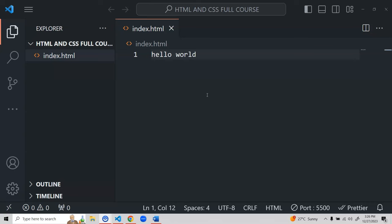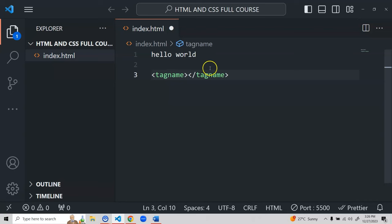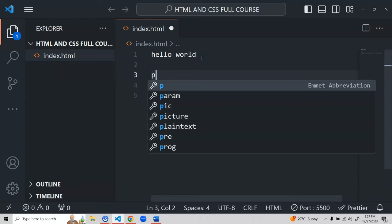An element starts with an opening tag containing a tag name, then a closing tag with the same tag name preceded by a slash — VS Code will auto-close it for you. Inside these tags you place your content, which will then be displayed in the browser. For the paragraph element the tag name is 'p'. You wrap your content like 'Hello World' inside the opening and closing p tags.